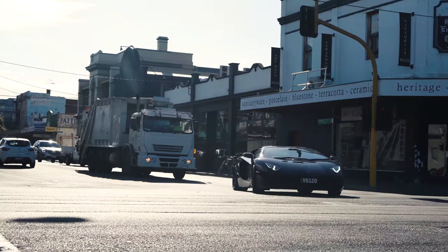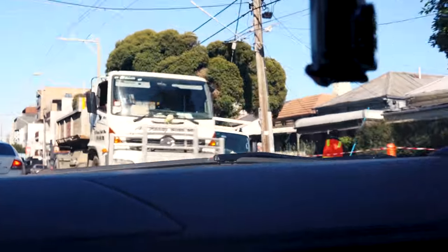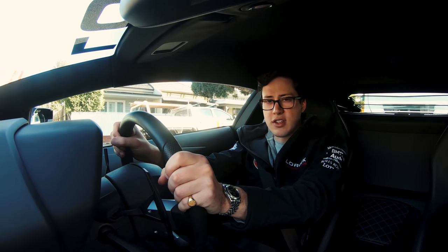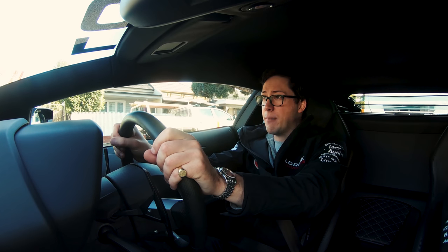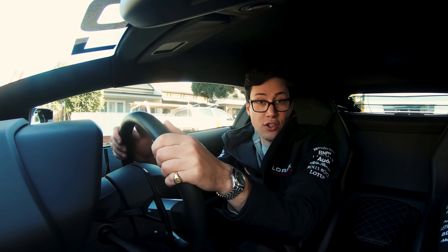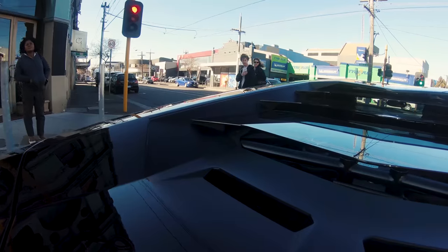First stop: Swan Street. These construction blokes have got their cameras out. We are up against it with this car spotting because it's a Friday and it's only just on 11am. That's why we call it the Friday Drive — because it's actually on a Friday, believe it or not. Kids are still at school and all that sort of stuff, so we're really facing an uphill battle here. But when there's a will, there's a way.